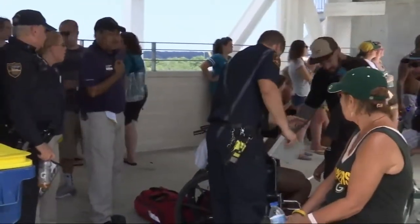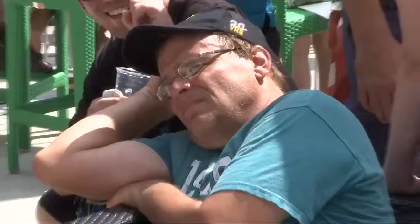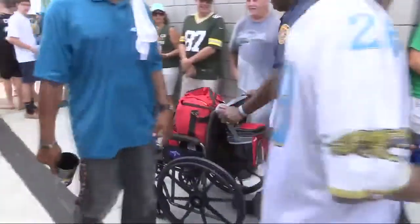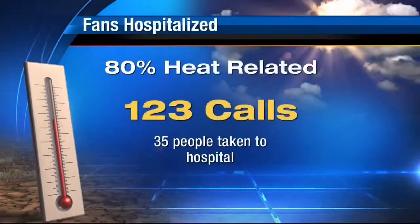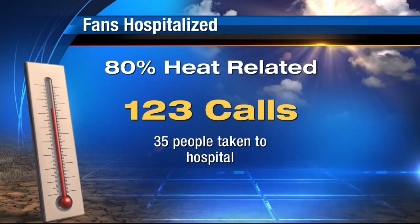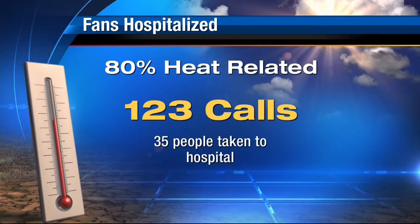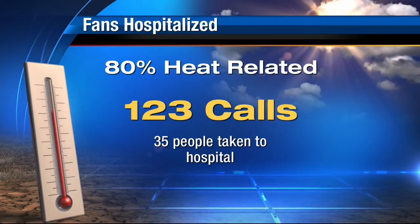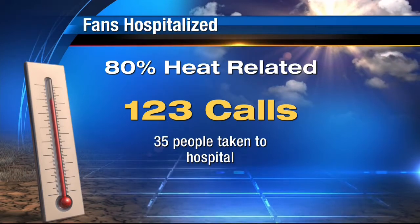At the home opener game just a couple weeks ago, fans were visibly overheated and some were in need of medical attention. Two Sundays ago, Jacksonville Fire and Rescue responded to over 123 calls at the stadium, and over 80% of those were heat-related. 35 fans had to be taken to the hospital.